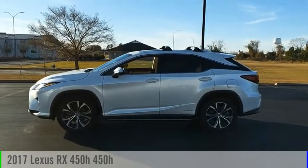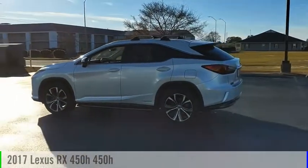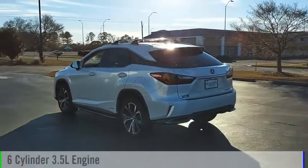We are pleased to show you the 2017 RX450H. This vehicle is powered by an all-wheel drive, six-cylinder, 3.5-liter engine.